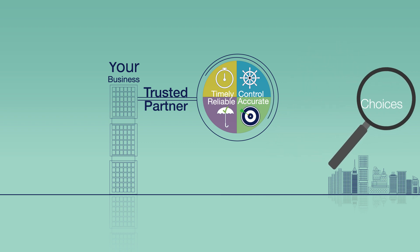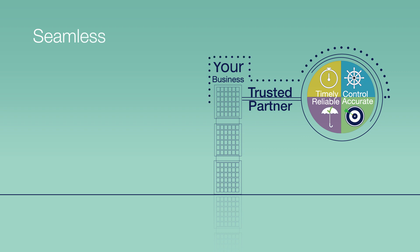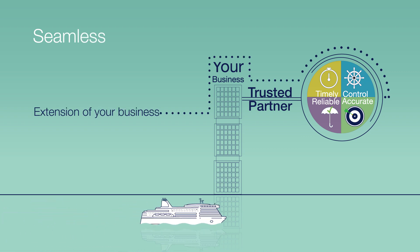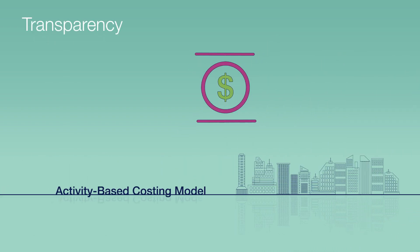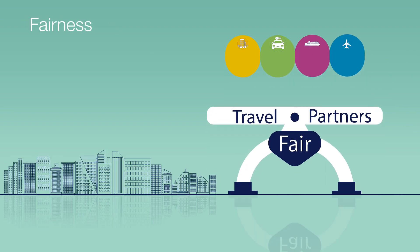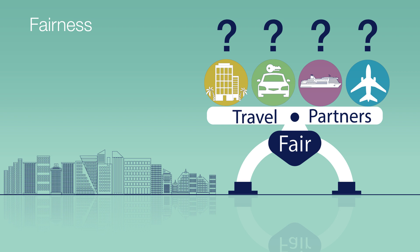A provider should have your needs in mind and function as an extension of your business. You should own the relationship with your travel partners. They should offer a simple, straightforward business model that is sensible and easy to understand. The amount your agency partners are paid should be your decision, and travel partners should receive equal treatment and service as determined by you and them — not by the provider.